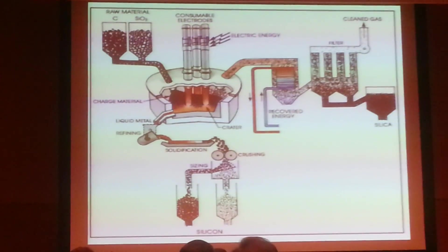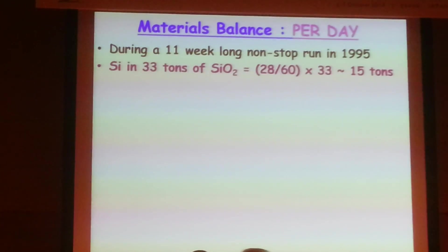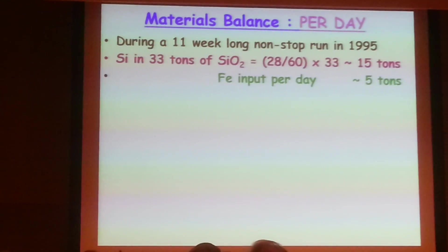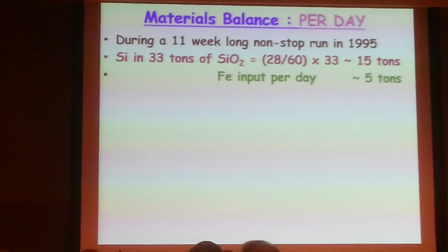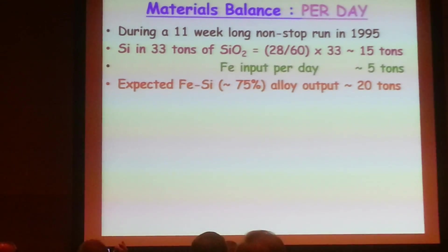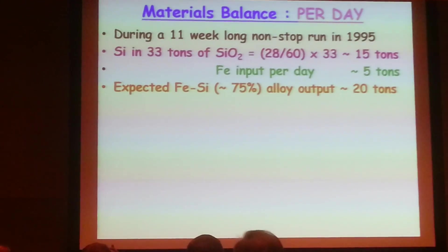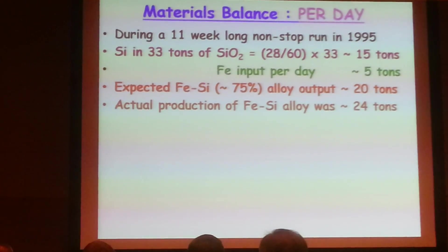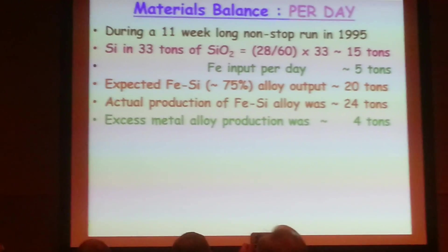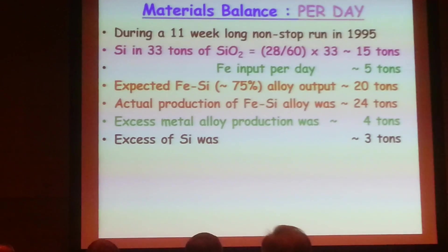The key observation is that during an 11-week-long non-stop run in 1995, he was feeding 33 tons of silicon dioxide daily, which contains 15 tons of silicon, plus 5 tons of iron — so one would expect 20 tons of ferro-silicon alloy of 75% silicon. But the actual production was 24 tons daily, meaning every day he was producing 4 tons of excess metal literally out of thin air — or rather, carbon and oxygen.